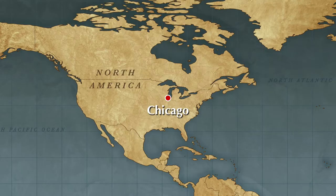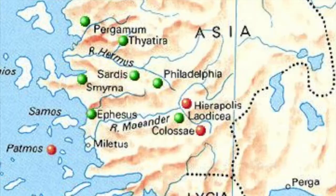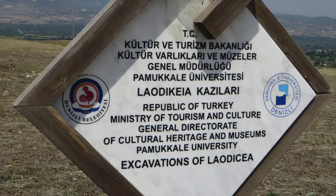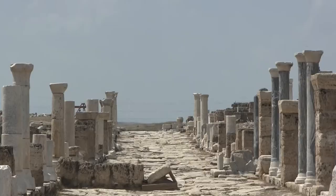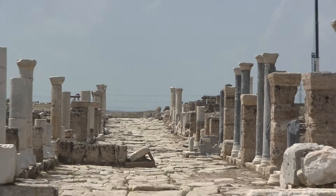Laodicea was founded in the middle of the 3rd century BC by King Antiochus II. It was famous in the ancient world for its raven black wool, which was especially soft, and for its textile industry. It also had a great medical school located there, and it was also a banking center.